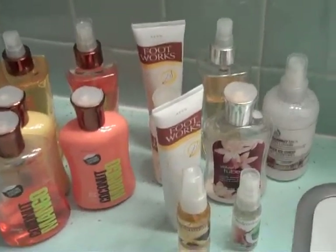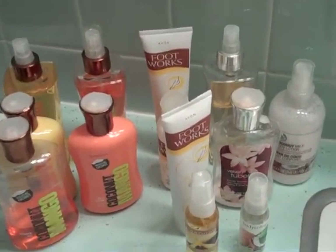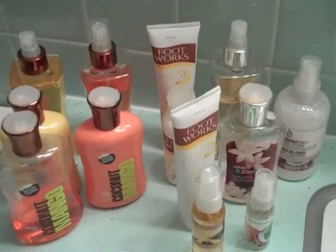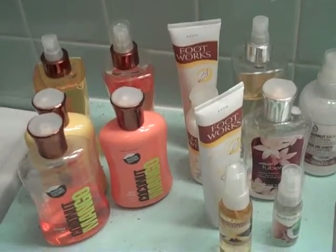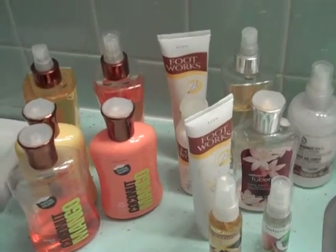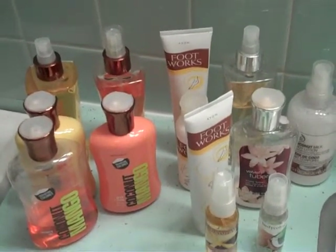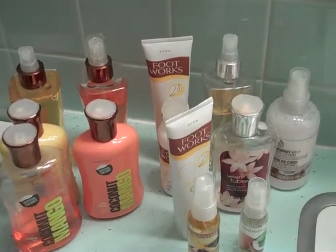I'm going to give all these things away to whoever may want them — otherwise they're going to get tossed. But that's the thought I wanted to share with you: one perfume, one lotion, and one soap for the rest of the family. You save all that space and all that money. I hope that gives you something to think about — come back again on Lynn's Everyday Ideas. Bye!